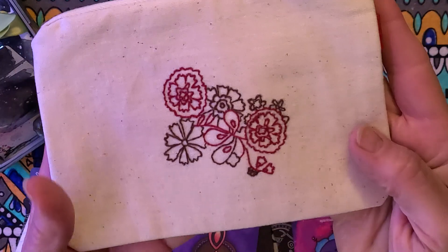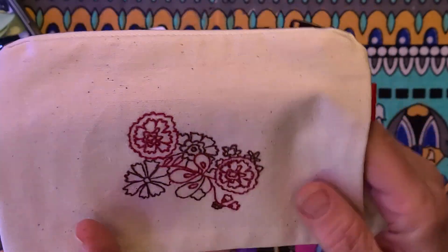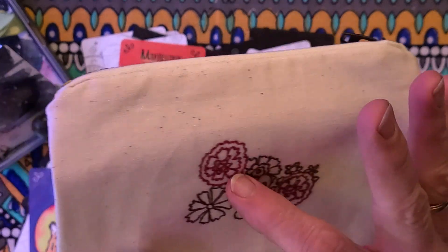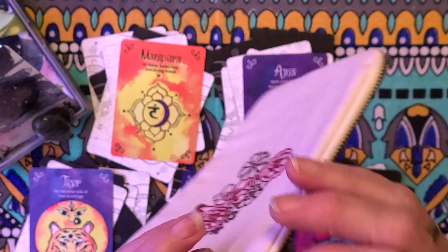I kind of jumped the gun because she's been doing some things with beads, and I think some little beads would have been cool. But this is wonderful — nice little bag.